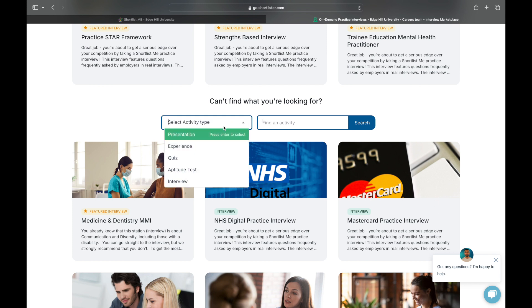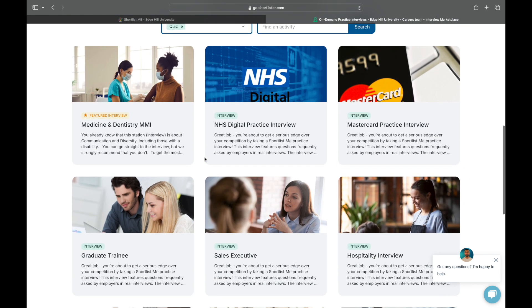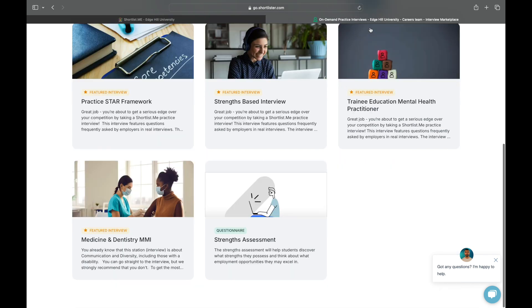Shortlist.me also offers a strengths assessment that you can find easily by changing this filter to search for quizzes. The strengths assessment may be useful if you're not sure what type of employment would best suit your skill set. It can also help identify the soft skills you possess, which you could highlight in future job applications.